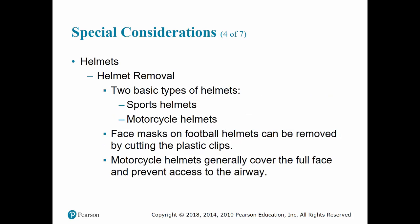There are two types of helmets we will see, and the removal method varies. We have sports helmets and motorcycle helmets. The face masks on football helmets can be removed — they either have a plastic clip that can be easily pulled off, or they may have screws that the athletic trainer will have tools to remove. Motorcycle helmets generally cover the full face, so they will prevent access to the patient's airway if it is a full helmet.